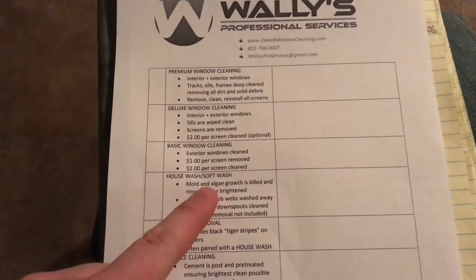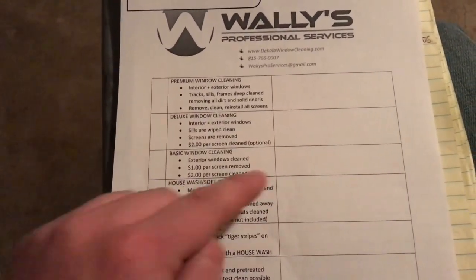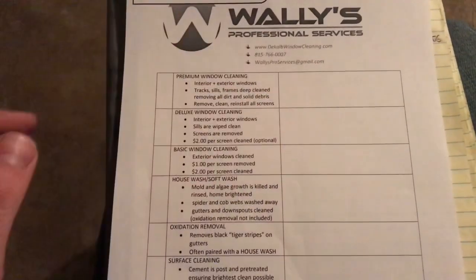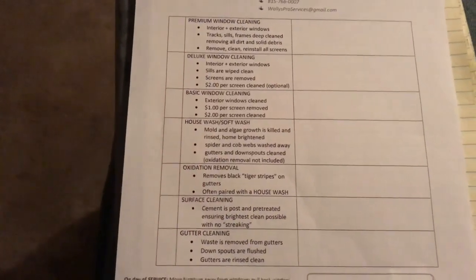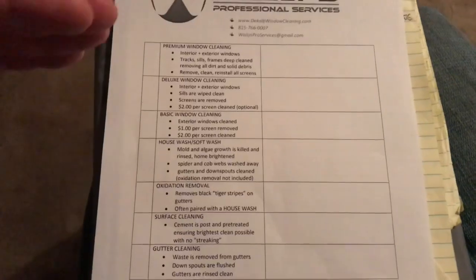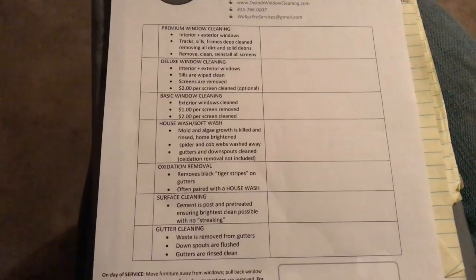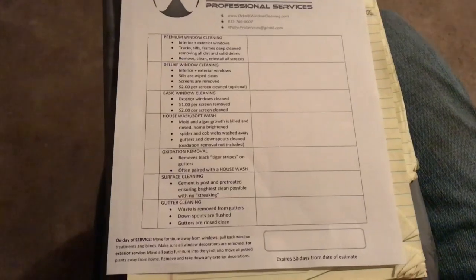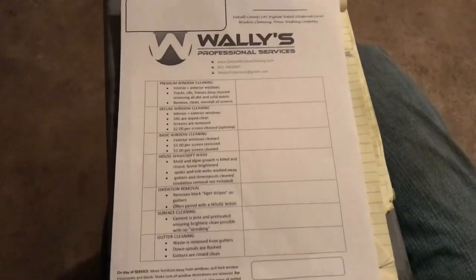Say someone calls me for a house wash — I'll write down the price of the house wash and always throw in the window cleaning package too. If I notice they could use gutter cleaning or one of the other services, I throw an estimate in for that as well, even if they don't ask for it. If someone calls for window cleaning, I don't ask if they just want the exterior — I'm going to give them an estimate for everything.